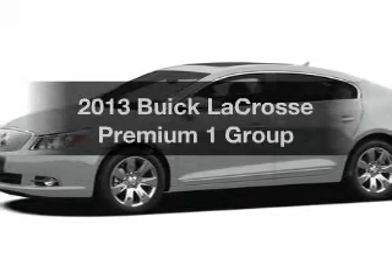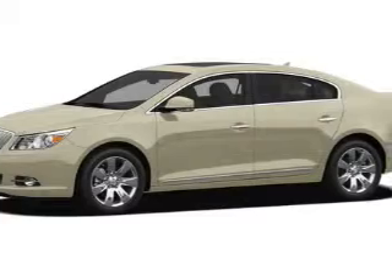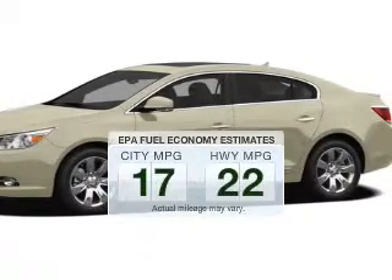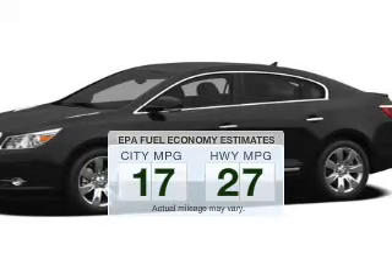Introducing the 2013 Buick LaCrosse. If you're looking for a first-rate auto, this one could be yours today. Low emissions and the good fuel economy offered in this vehicle are important to you and the environment.